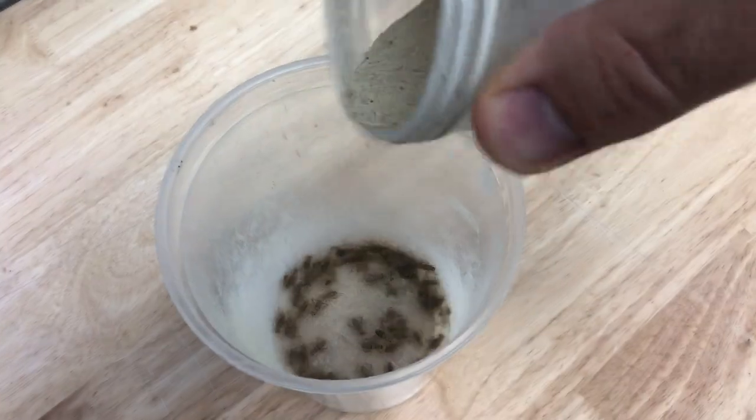Every feeding — crickets, bean beetles, fruit flies — goes into a plastic cup with a little bit of Calcium Plus powder, swirled around, and then the insects go into the enclosure. This ensures the animals get a little bit of supplement every time they eat. In practice, they probably aren't getting as much as you think, because crickets clean themselves off quickly and the animals don't always eat the food instantly — so a lot of that supplement powder is lost.